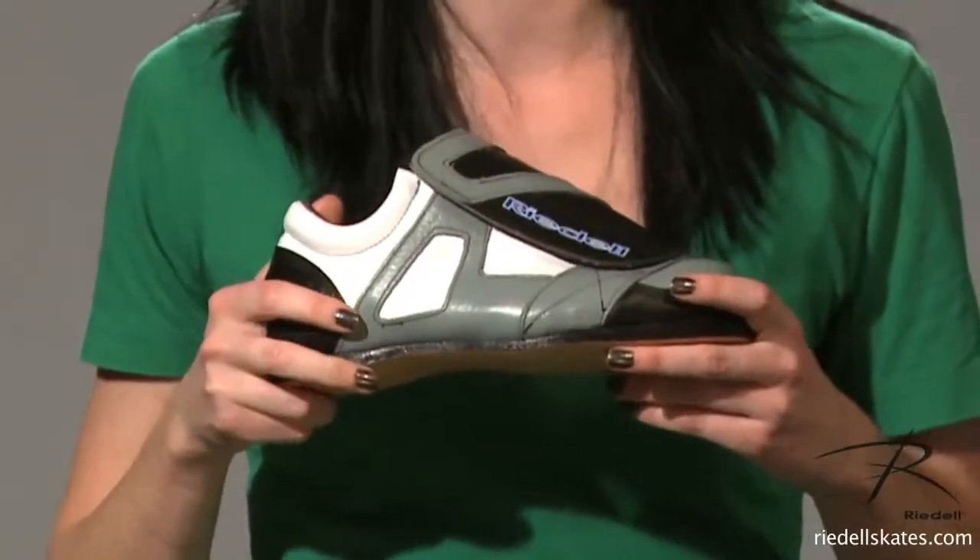The Riedell boot model 951. This unique boot is 100% built to order custom. You choose the colors at no extra price.